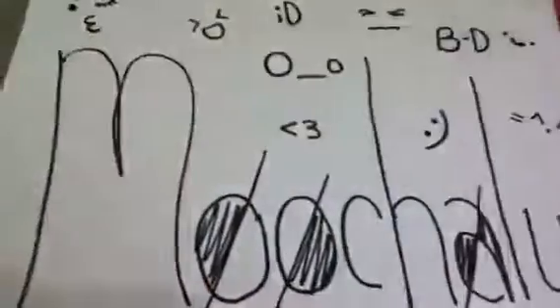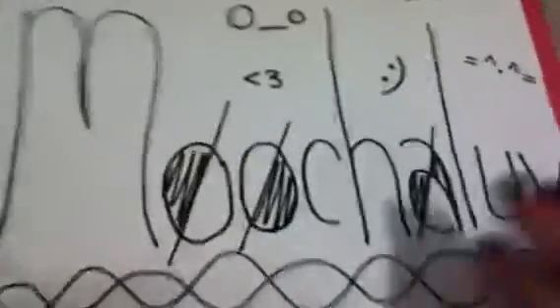Hey guys, today I have a contest entry for Mucha Love. Let's get started.